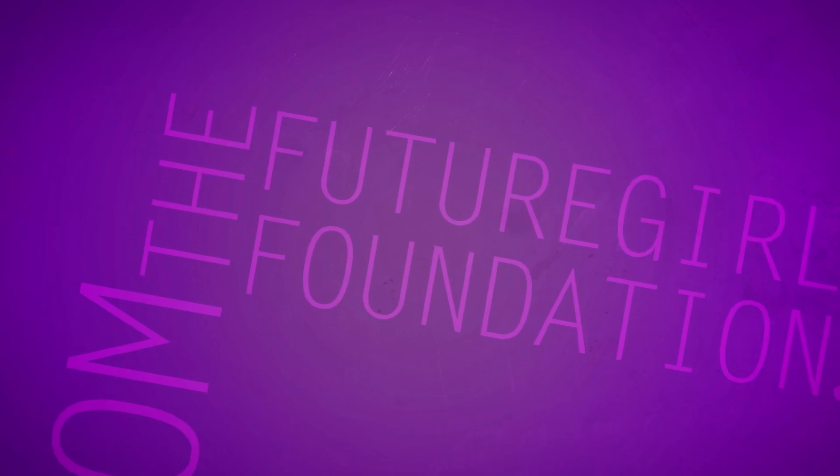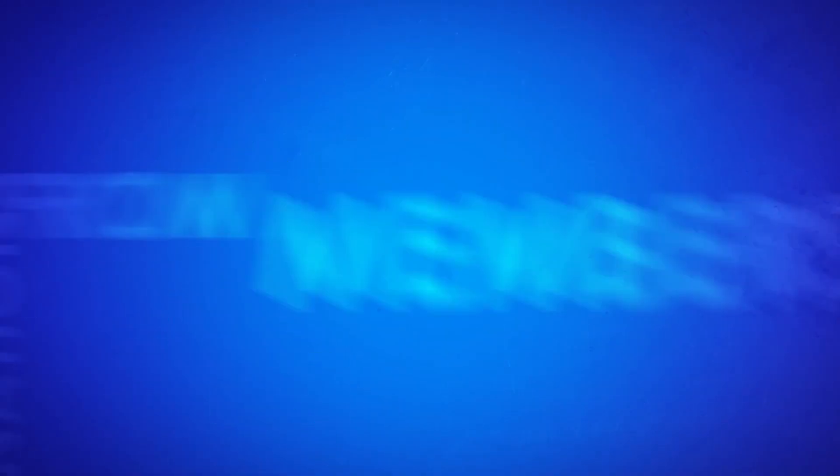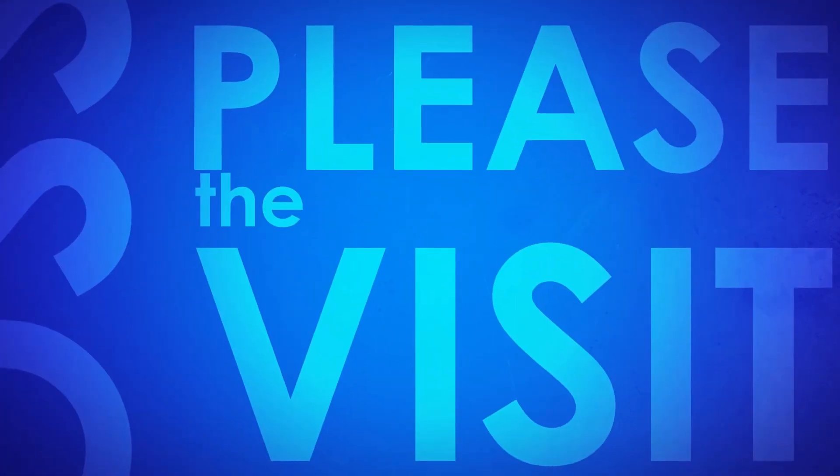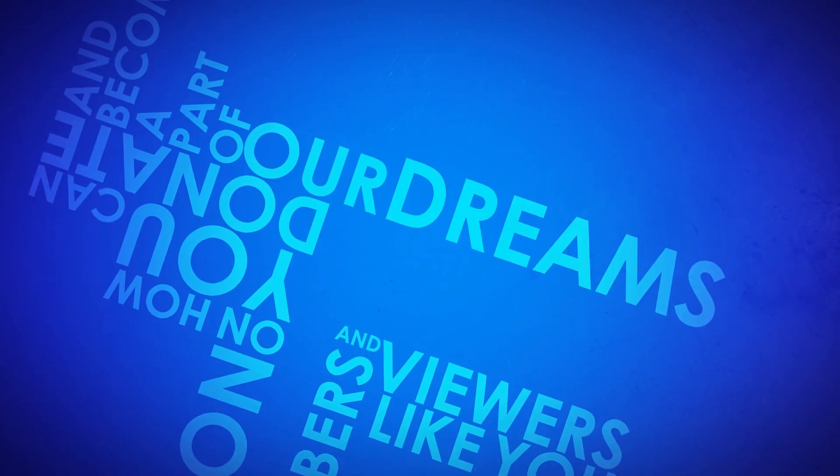This video was made possible by a grant from the Future Girl Foundation. This video was also made possible by thousands of private donations from members and viewers like you. Please visit thegeekgroup.org for more information on how you can donate and become a part of our Dreams of Avalon.